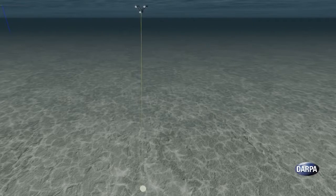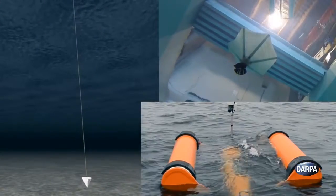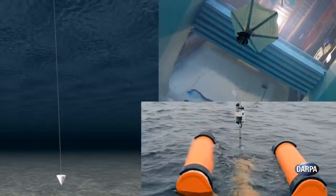Phase 1 of the program included successful modeling, simulation, and at-sea tests of unique fiber cable and buoy component technologies needed to make such an undersea architecture work.